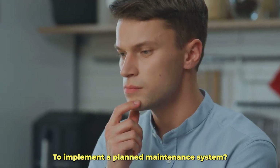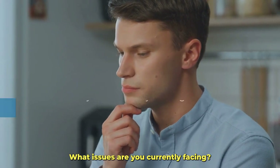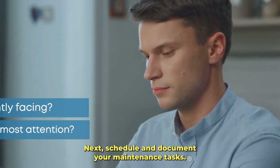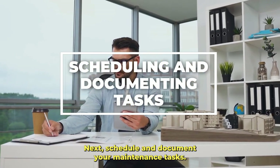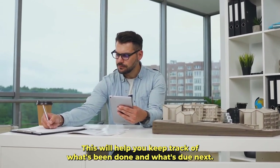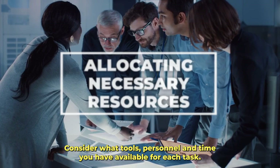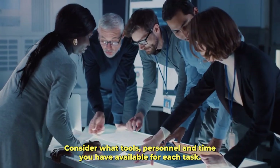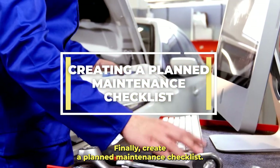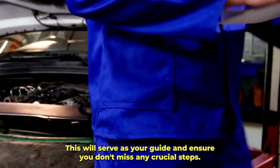To implement a planned maintenance system, start by identifying your maintenance challenges — what issues are you currently facing, and what equipment needs the most attention? Next, schedule and document your maintenance tasks; this will help you keep track of what's been done and what's due next. Allocate your resources efficiently, considering what tools, personnel, and time you have available for each task. Finally, create a planned maintenance checklist — this will serve as your guide and ensure you don't miss any crucial steps.